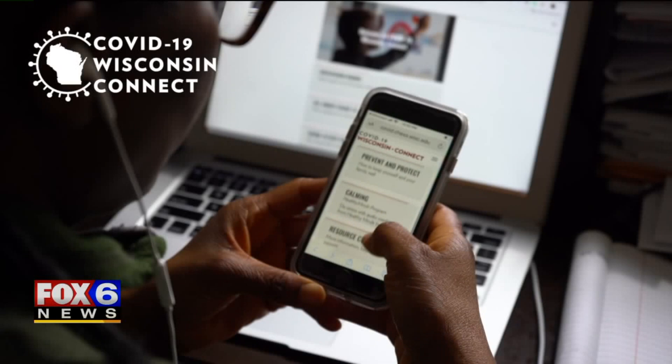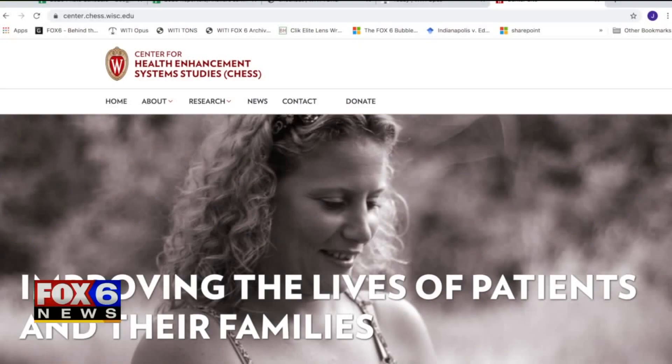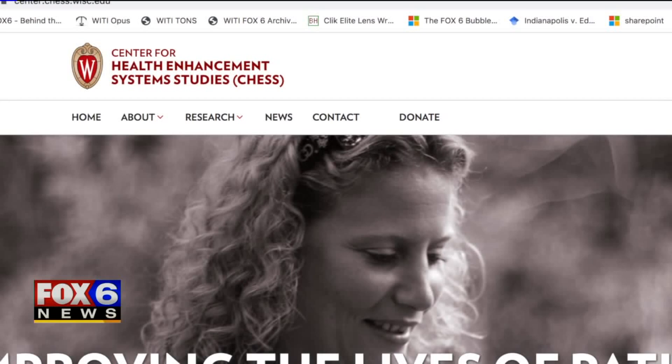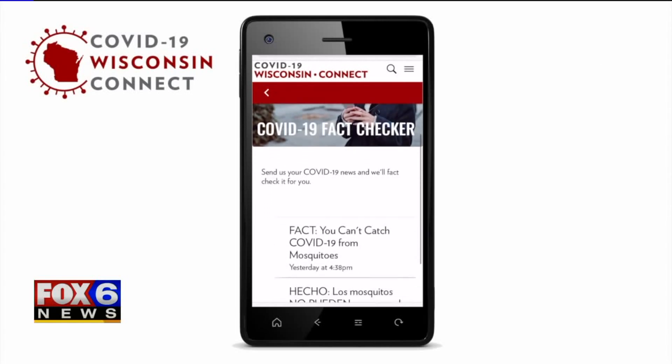In just five weeks, it's really been all hands on deck. The COVID-19 Wisconsin Connect app was created to help the state. Devon Shaw, co-principal investigator at CHESS — the Center for Health Enhancement System Studies — and professor at the University of Wisconsin Madison, was in the partnership that helped create the app, which is centered around several components.